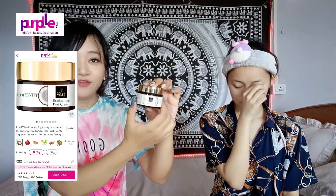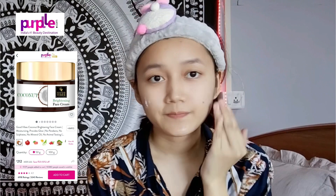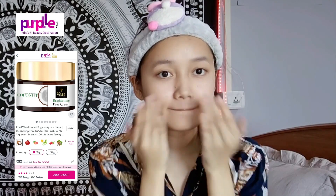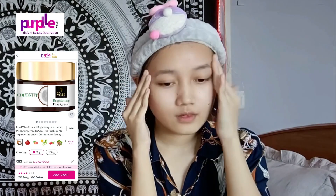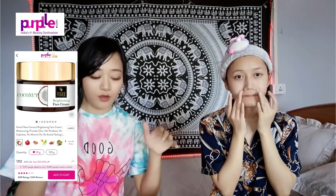It's Good Vibes, a coconut brightening face cream. It's good. It's a mineral oil free formula. It's a VUNATID — it's a glow, it's a cream. It's a natural extract. No parabens, no sulfates, no mineral oil, no animal testing. It's a great idea to see the product in the description. There's a link in the description.